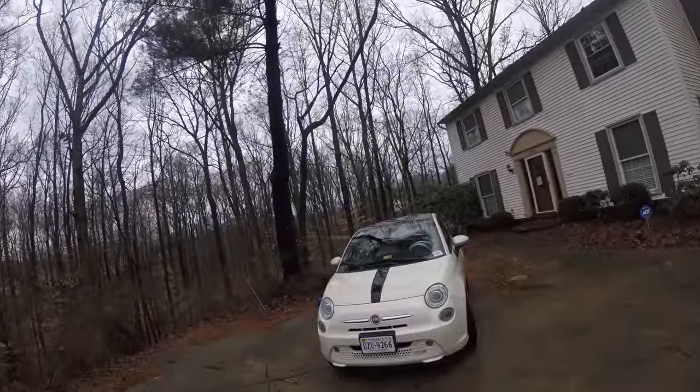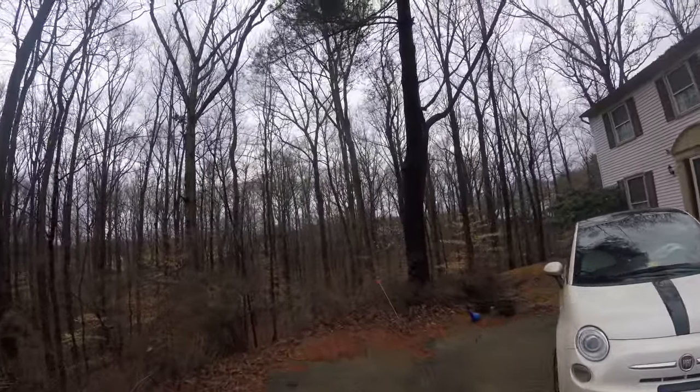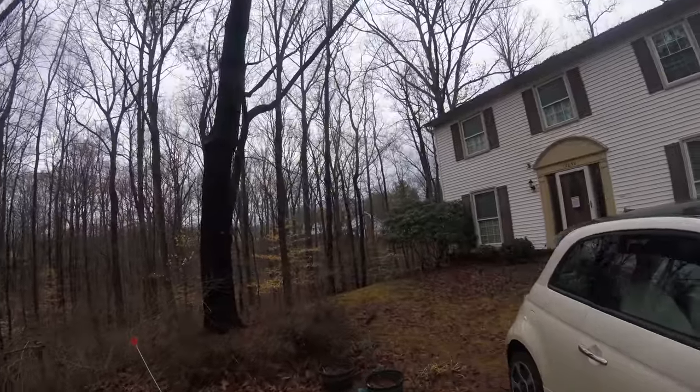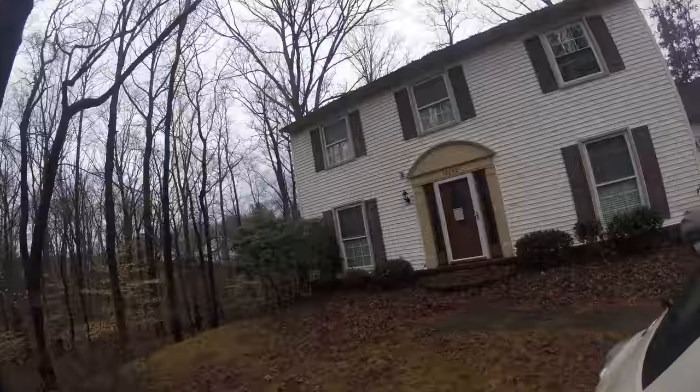Right behind the car there's a lot of garbage that needs to be cleaned up. That tree needs to have some sod or nice stuff around it. This walkway — everything has to be cleaned up. These shutters...